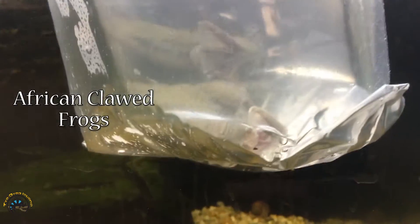We got some chunky African clawed frogs. Oh my goodness, they're huge.